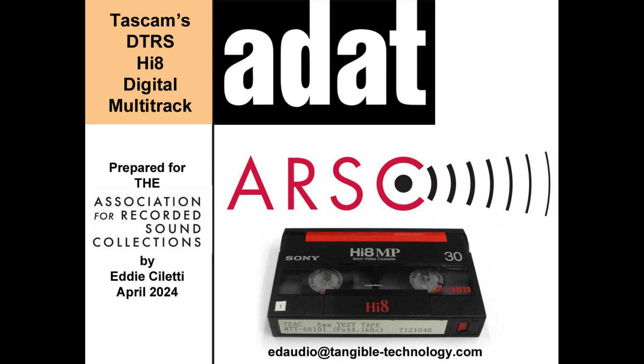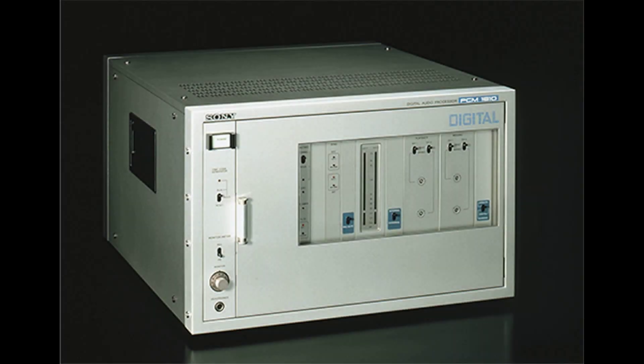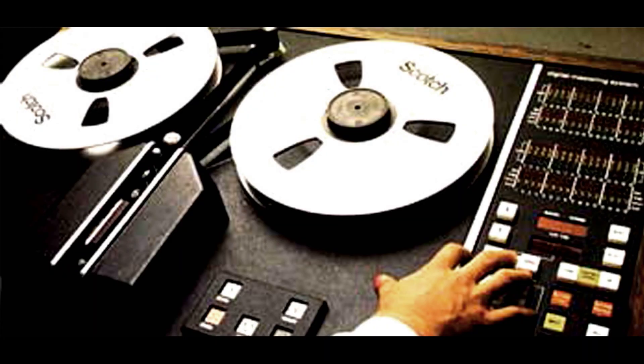The history of using videocassette recorders as a digital audio storage medium began in 1977, when Sony introduced its PCM adapter, the SemiPro PCM1, followed by its professional counterparts, the PCM1600 in 1979, the PCM1610 in 1980, and the PCM1630 in 1985.